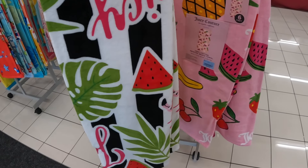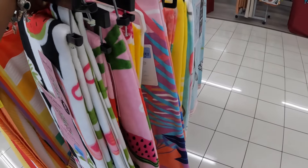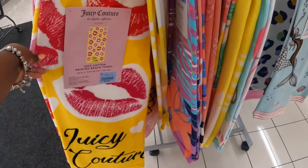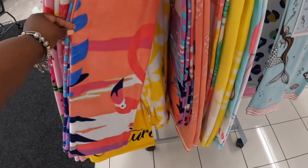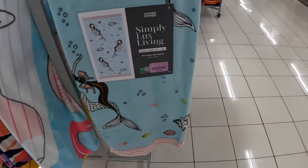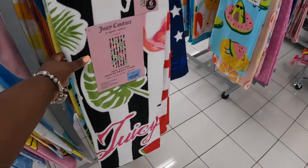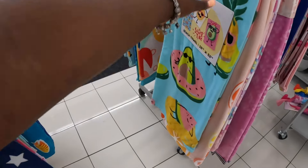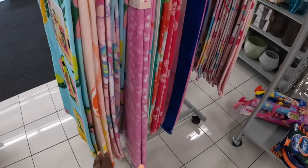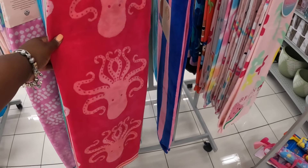Pretty — the watermelon and the leaves. Oh, this one has the lips. Look at this one — seven dollars. Octopus!